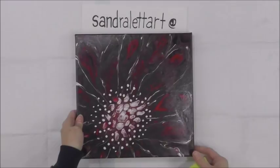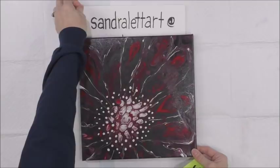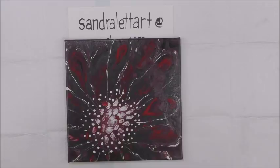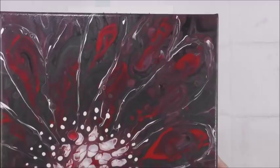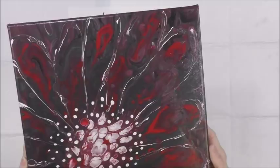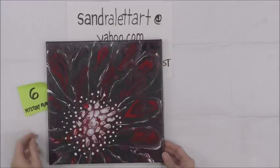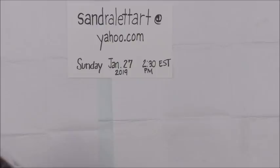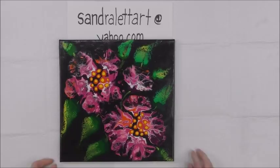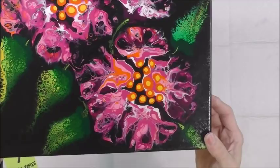Number six is called Mystery Flower — a little bit more abstract, with red, gray, black, and white. Starting bid is $20, 12 by 12 inch. Number seven is Pink Posies — a 12 by 12 inch, starting bid $20. It's a blown out flower and swiped leaves painting. Pink Posies, number seven.